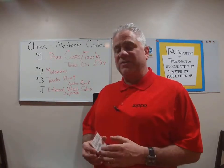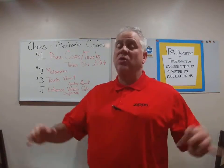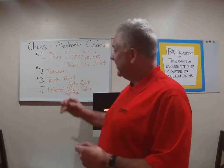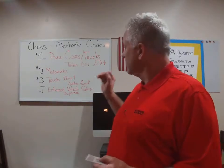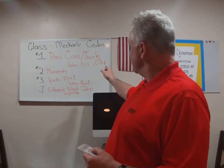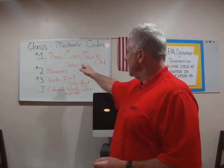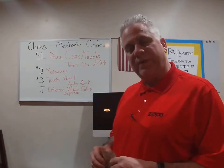First off, I'd like to explain the three different categories, classes, or codes for the inspection mechanic. The first one, as stated on my inspection card, number one is for passenger cars, trucks 17,000 pounds or less GVW, and a trailer which is 10,000 pounds or less gross vehicle weight.